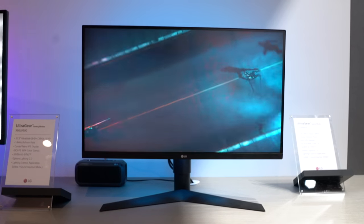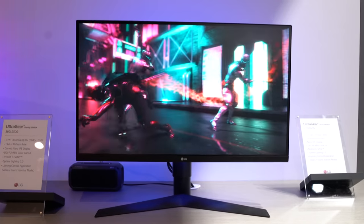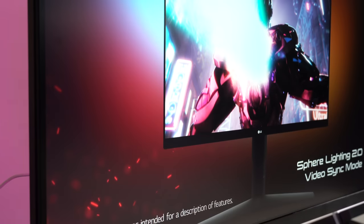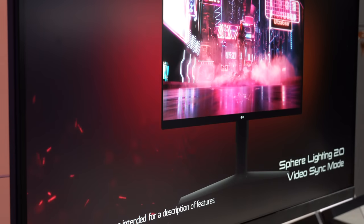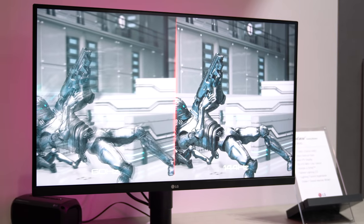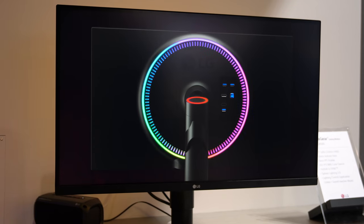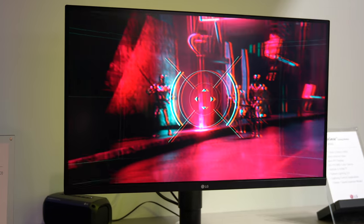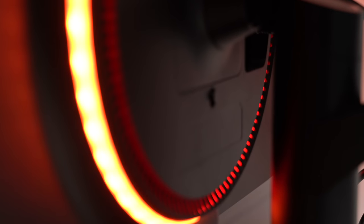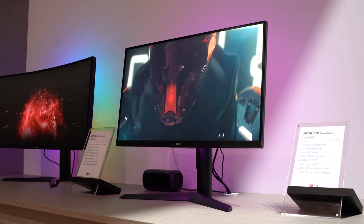For those that don't like ultrawides for gaming, we do have the 27GL850G, which is a 27-inch 1440p monitor with the exact same specs other than the refresh rate and brightness — you get up to 350 nits, and the panel can only overclock to 160Hz instead of 175Hz like the ultrawide. This monitor is mostly aimed for gamers that prefer the traditional 16x9 aspect ratio. Both monitors also come with Sphere Lighting 2.0, giving you more options for controlling the RGB lighting on the back, and you can expect to see these on shelves somewhere in Q3 of 2019.